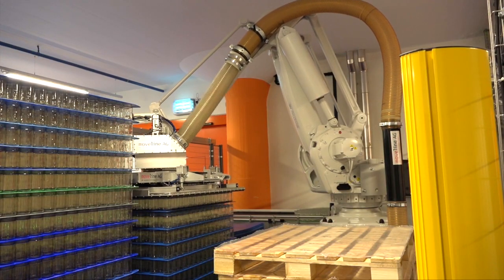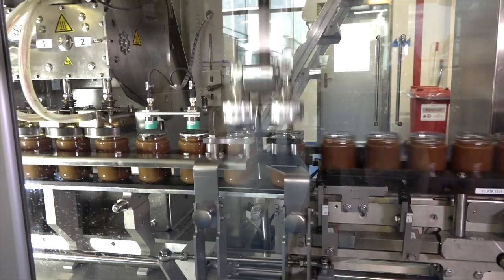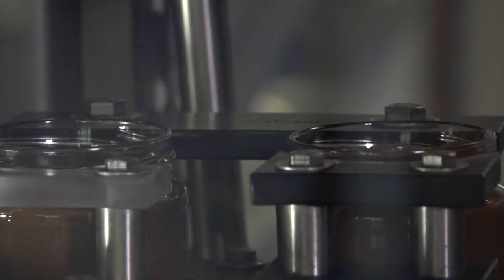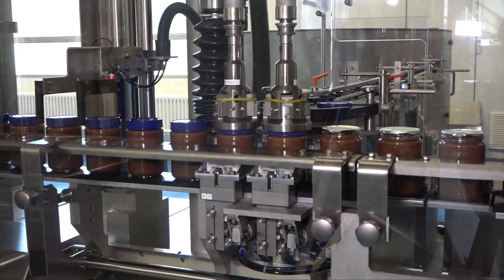ABB robots work as an integrated part of the production line, controlled via ABB Ability solutions that digitalise and automate the entire process. Every day, some 50,000 jars of crunchy cream come off the conveyor belts here.